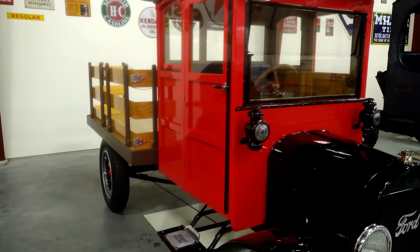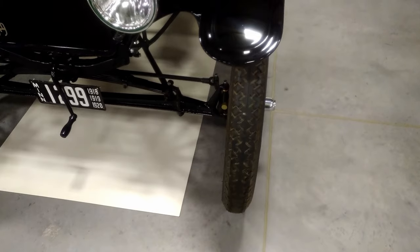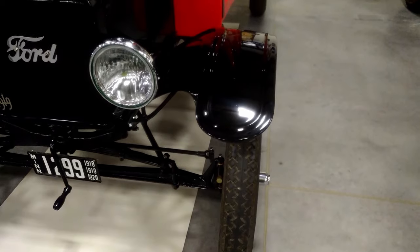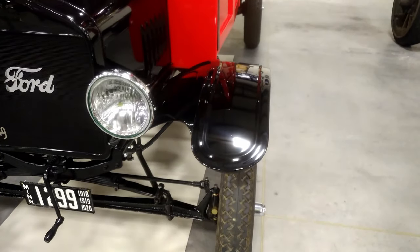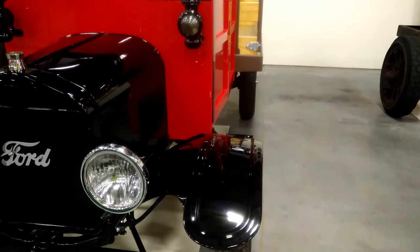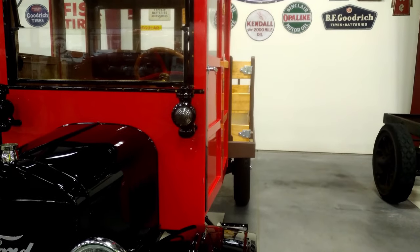Road conditions back then were lousy. They were driving in mud and they didn't plow the snow. With a two-speed transmission you would have a narrow power band in one gear and it would be running wide open. In the next gear it would be lugging. If you had more gears to choose from, you could find the ideal spot to actually run the truck.